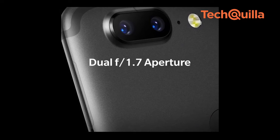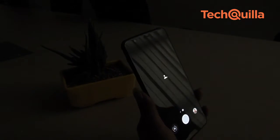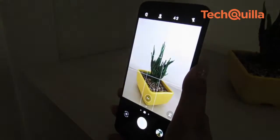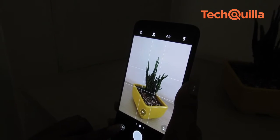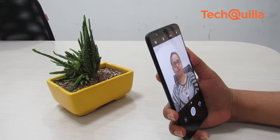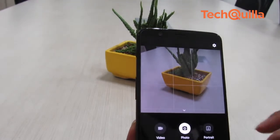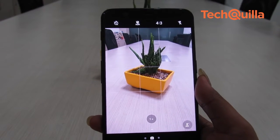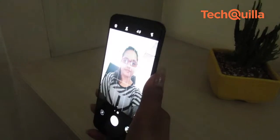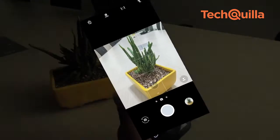OnePlus 5T sports a dual camera setup with a 16-megapixel sensor and a 20-megapixel secondary sensor dedicated to low-light photography. This is a significant upgrade over the telephoto lens on the OnePlus 5, as we liked the device for its better low-light capabilities. The camera app with dual LED flash offers beauty, HDR and HQ shooting modes, apart from portrait, slow motion, pro mode, time-lapse and panorama. The portrait shots with blurry backgrounds are noticeable. The 16-megapixel front shooter with f/2.0 aperture and screen flash clicks detailed and sharp selfies, with HDR and beauty mode available as well.